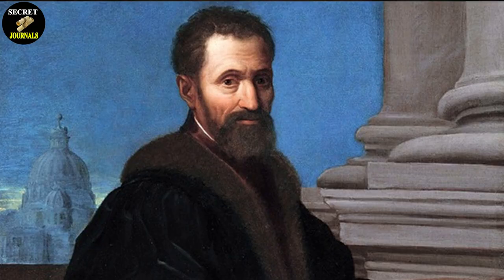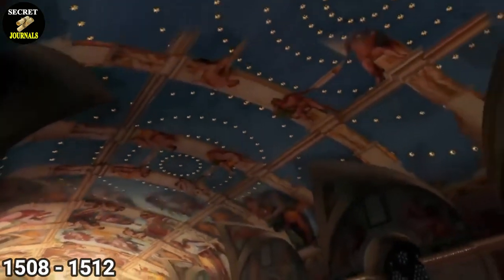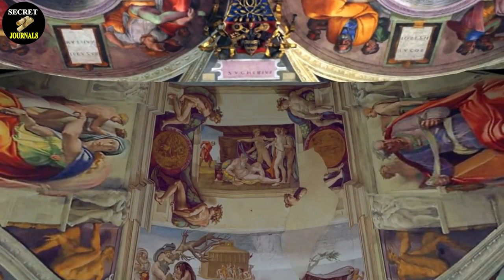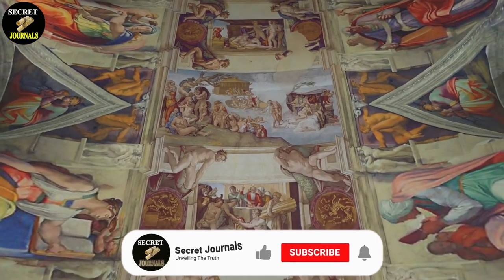Michelangelo di Lodovico Buonarroti Simone, known by his first name, was a singular artistic genius, sculptor, anatomist, and architect. He was commissioned by Pope Julius II to paint the ceiling of the Sistine Chapel in 1508, which he would complete in 1512. The result is a masterpiece of Renaissance art and architecture featuring vivid colors, lifelike figures, and intricate details that continue to captivate and inspire people to this day.